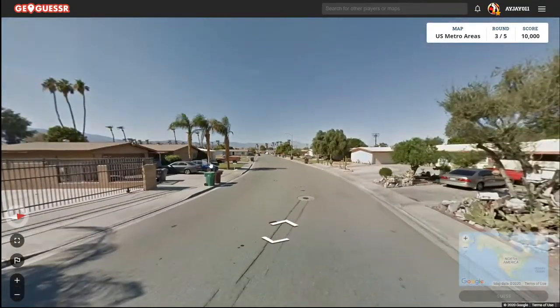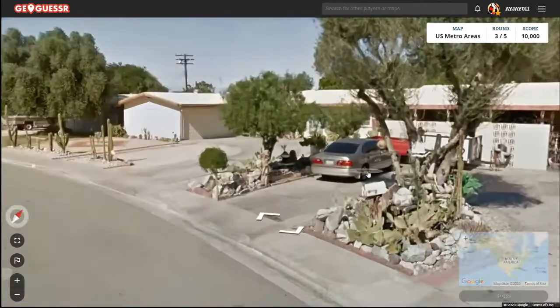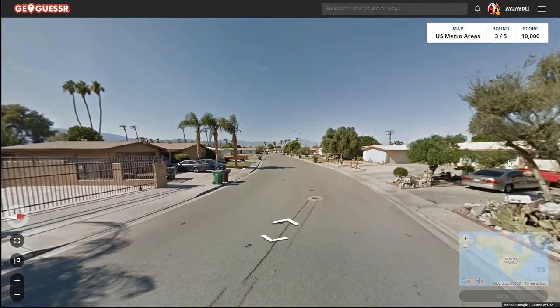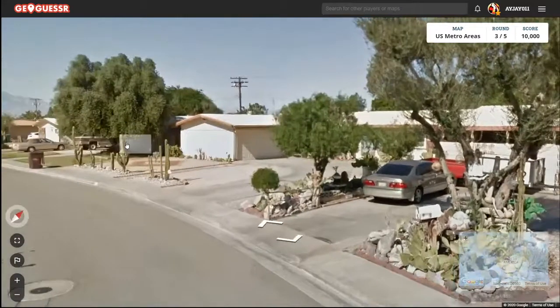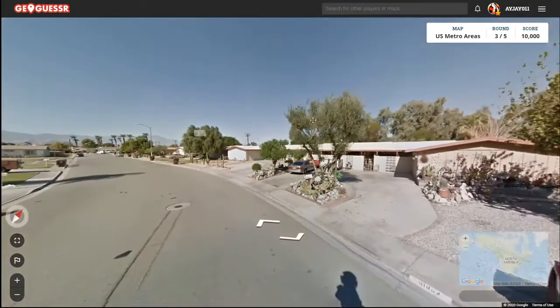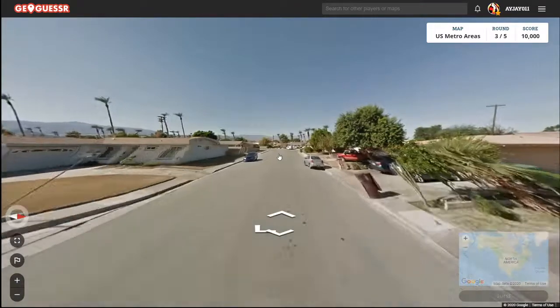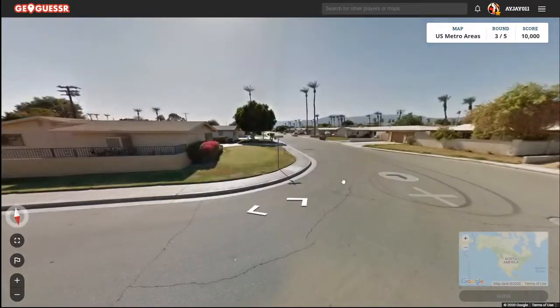We've got mountains and desert around us. I am thinking this is either Phoenix or the Inland Empire. Seeing these cacti here just makes me want to say it's Phoenix, so I will go with that. One of these times I'm going to predict Phoenix and it'll be Tucson.